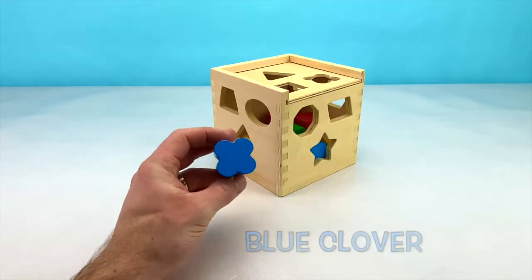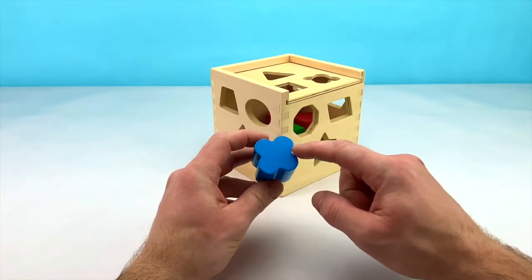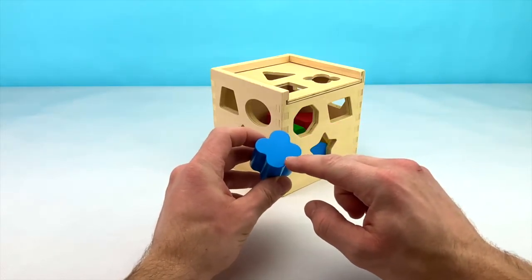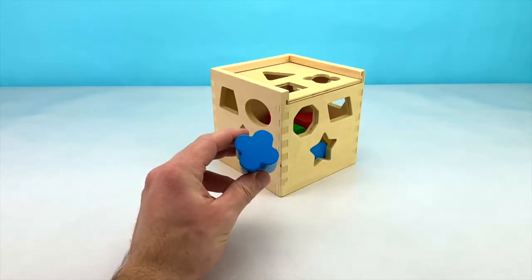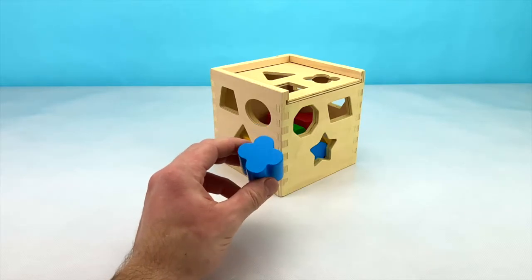Our next shape is this blue clover. This shape has 4 equal curved sides: 1, 2, 3, 4. Can you see where we can put our clover in our box? That's right! It's up at the top.